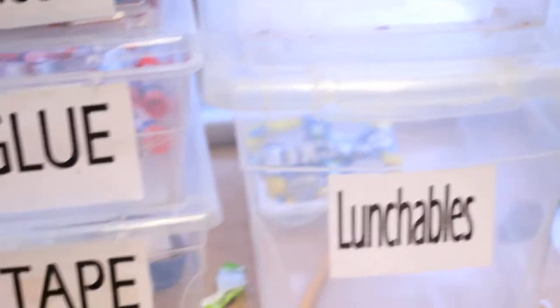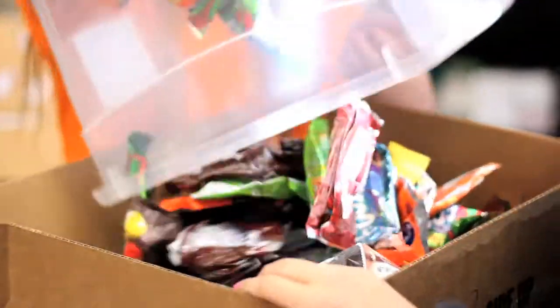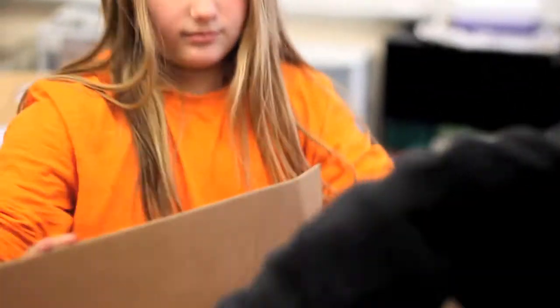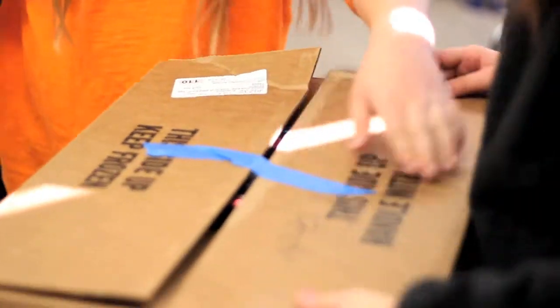When I get too many items in the container, I will have the students — or they'll even do it themselves — take a box, write the item name on the side, and start counting and filling them in. Then they tape the box up with blue tape so it doesn't seal completely, and when we get enough, we get it ready to ship out.